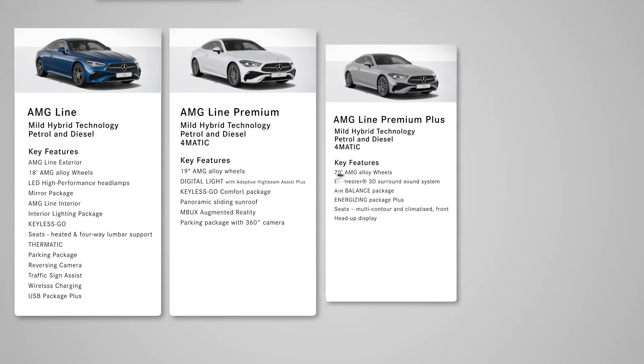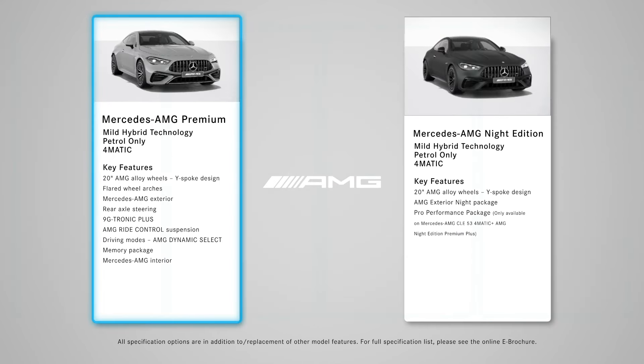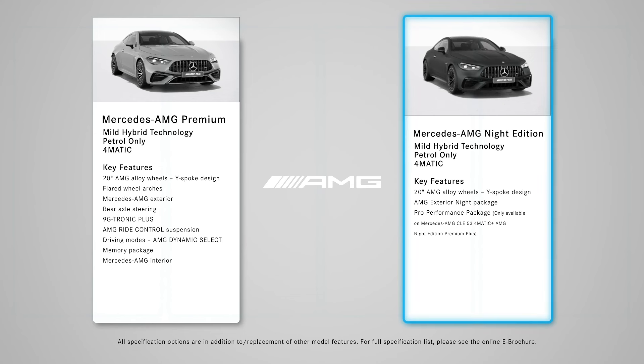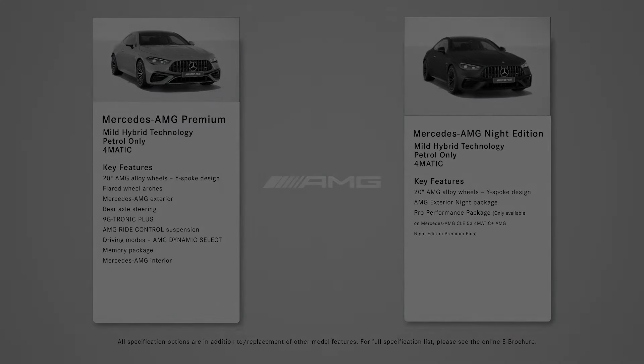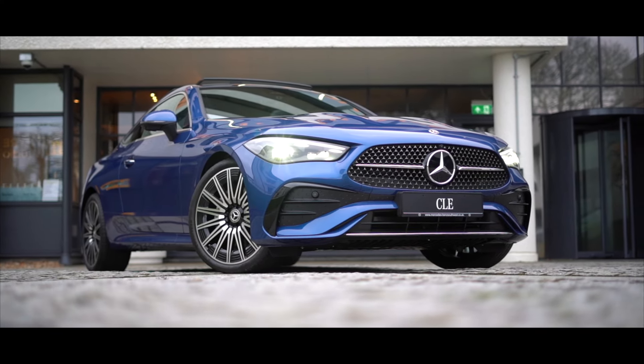You have the choice of six model lines including AMG Line, AMG Line Premium, AMG Line Premium Plus, Premier Edition, Mercedes AMG Premium, and Mercedes AMG Knight Edition Premium Plus, all of which offer a slight variety in equipment and specification. Our display model today is the CLE AMG Line Premium Plus in Spectral Blue.